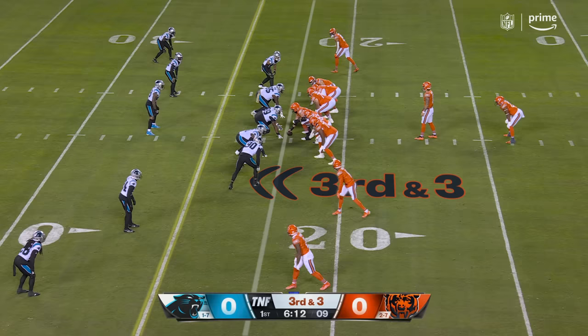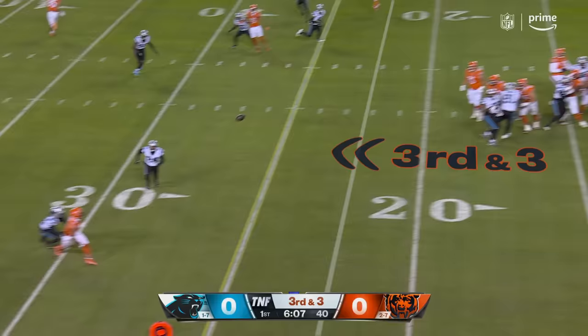From the 23-yard line. Mooney in motion, throws, and that is incomplete.